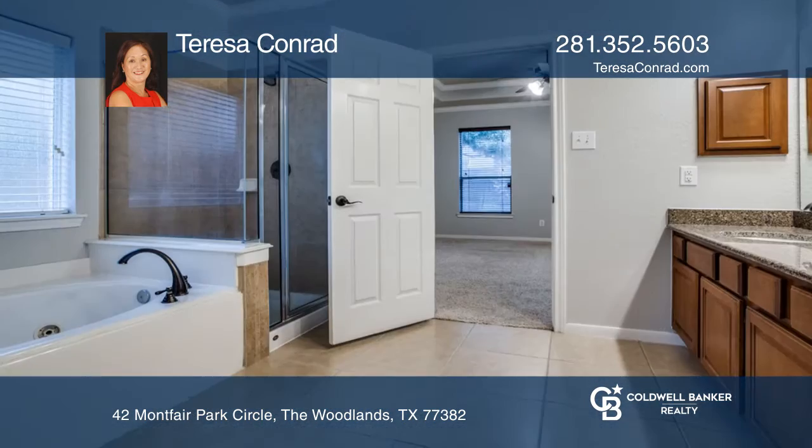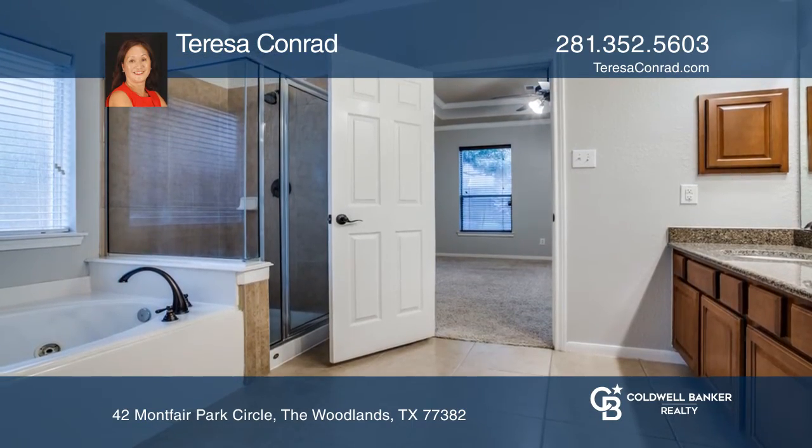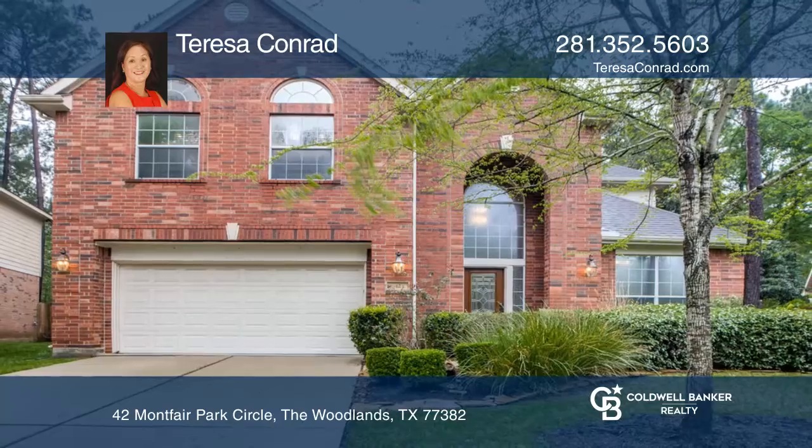The master suite is on the main level, and there's a game room plus three bedrooms upstairs. See it in person by calling Teresa Conrad.